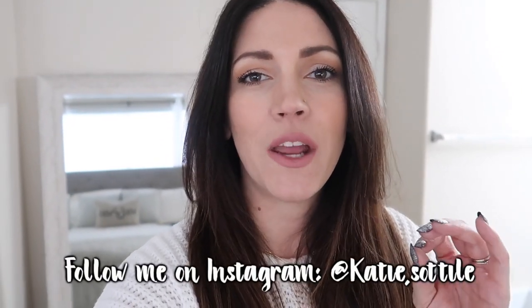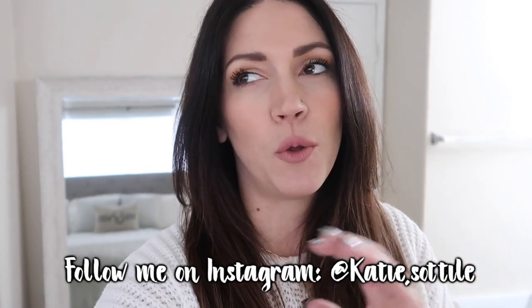Hey guys, welcome back to another video. My name is Katie Satili and I'm so thankful that you're here joining me today. Today I'm filming a 'what I eat in a day' and I'm really excited about it. I filmed one about a year ago and it did really well, so I wanted to try this out using MyFitnessPal to track my calories and show you what I eat to stay in a caloric deficit to lose a few pounds this month. If you are new here, I'd love it if you hit that red subscribe button followed by the bell for notifications. Let's get into what I'm going to be eating today.